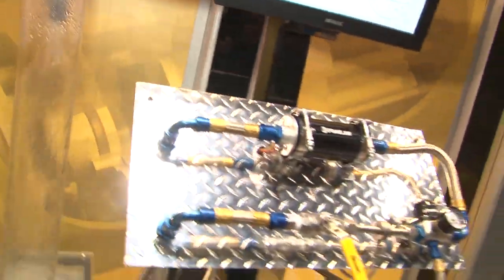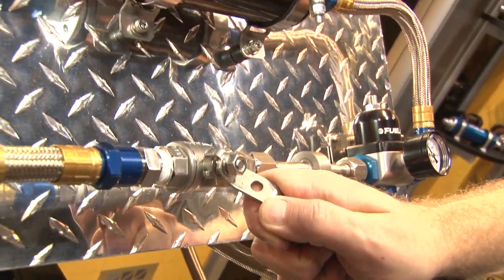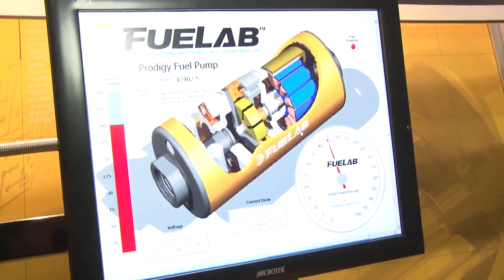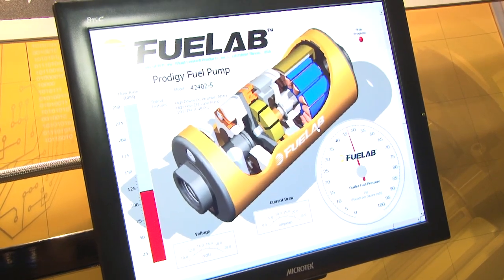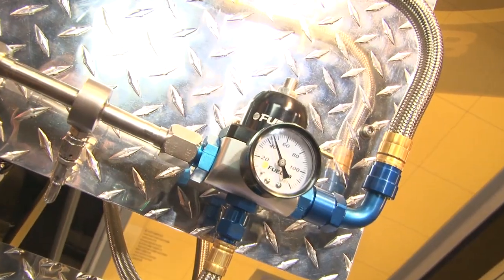What do you have new coming up in 2011? We have a demand-based fuel system that automatically handles the speed control based on a patented return system that automatically controls the fuel system, so it can reduce the speeds down so you have low current draw for the street. And then when you put the hammer down, it brings up the current draw to feed your engine.